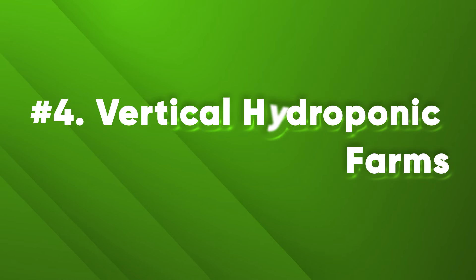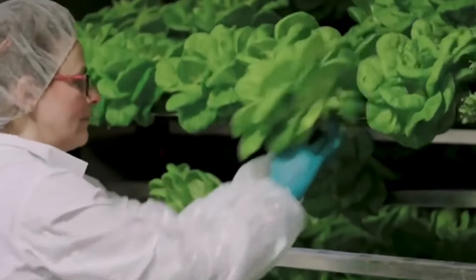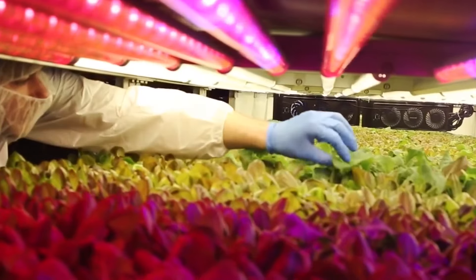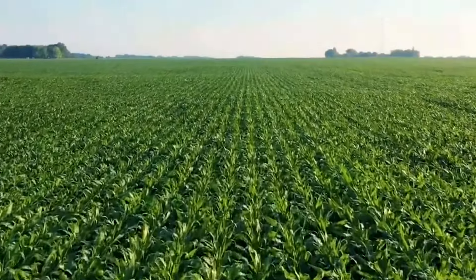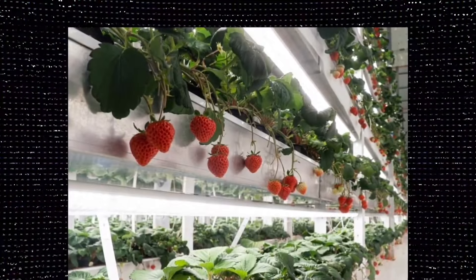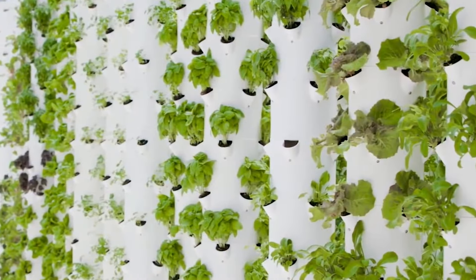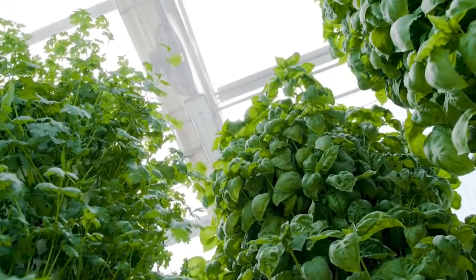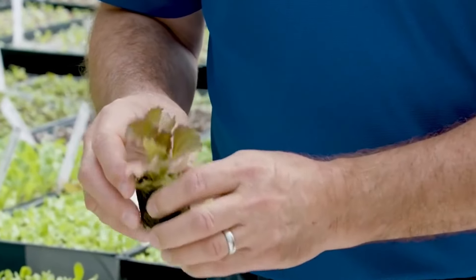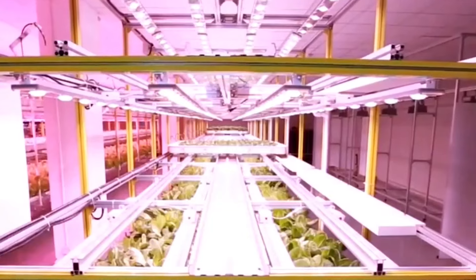Number 4: Vertical Hydroponic Farms. Vertical hydroponic farms are high-tech vertical farms that use hydroponic systems — such as nutrient film technique, deep water culture, or aeroponics — to grow plants in a controlled environment without soil. They produce leafy greens, herbs, fruits, and flowers all year round regardless of weather conditions. These farms are a potential solution for urban agriculture and food sustainability, producing more food with fewer resources and space, while also reducing transportation costs and the carbon footprint of food production.